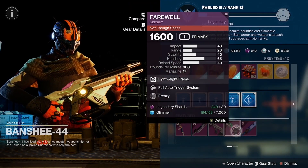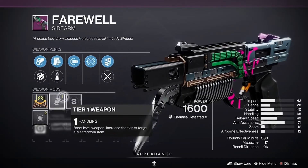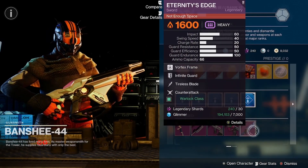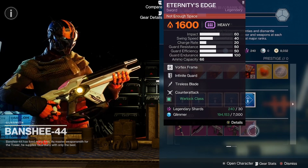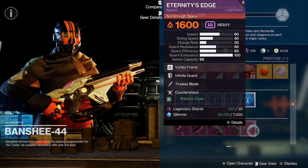We have the Farewell with Frenzy and Full Auto Trigger System, with a handling masterwork. On the sword side for the Warlock we have Counter Attack, Tireless Blade, and Infinite Guard. On the Titan and Hunter, no rolls really worth looking at.